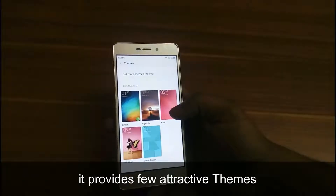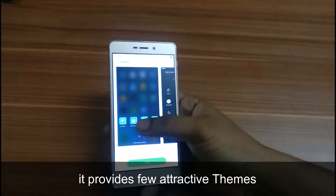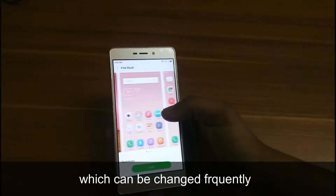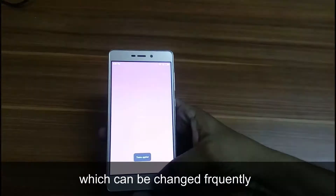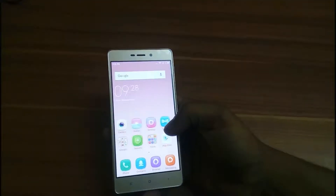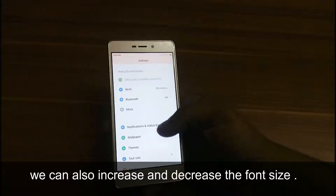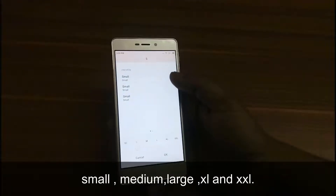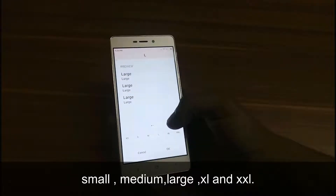It provides some attractive themes which we can change as frequently as we wish. Here is another feature through which we can also increase and decrease the font size, such as small, medium, large, XL, and XXL.